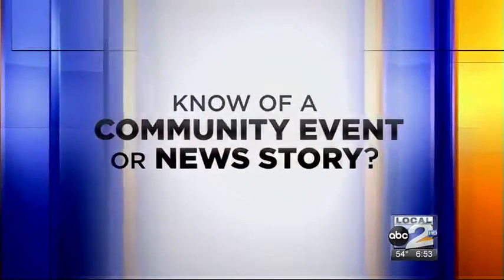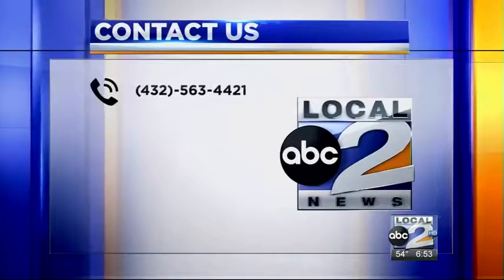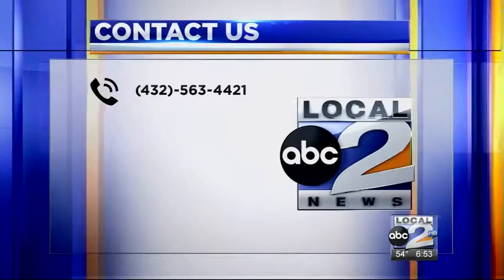If you'd like to be here on Good Day, go ahead and contact us. If you know of a community event or news story, contact us. You can call 432-563-4421.